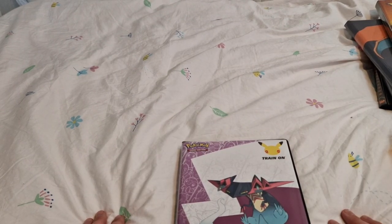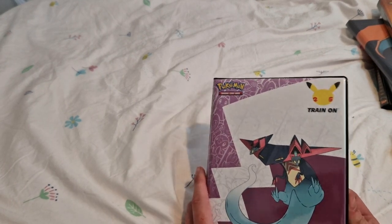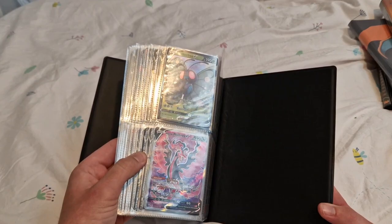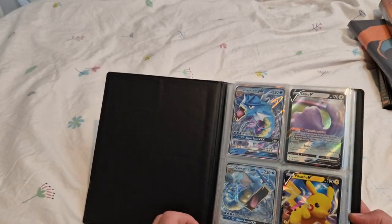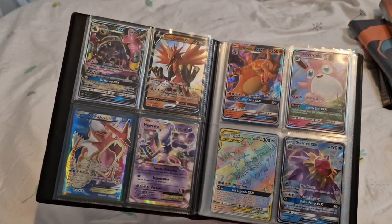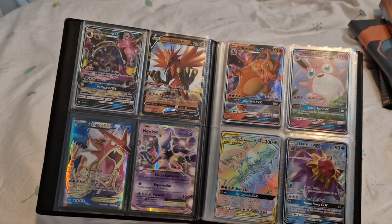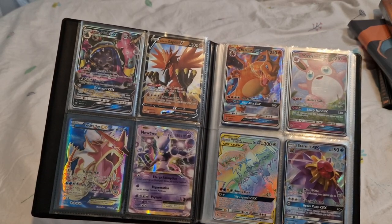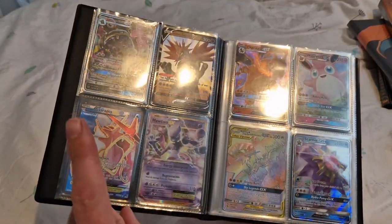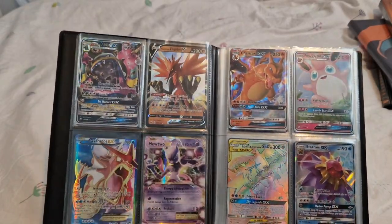I've also got some PSA slabs which you'll see at the very end, but first we've got a binder with modern full art cards. This one is completely full. We've got some Ascarados cards, Dittos, full arts and half arts maybe. There are some cards in here that I think are actually worth grading, and in the future my modern collection will be more graded cards only rather than in a binder, because the Gyarados EX I'd love to have graded. I don't think it'd be a 10 but I'm fairly certain I pulled that myself.